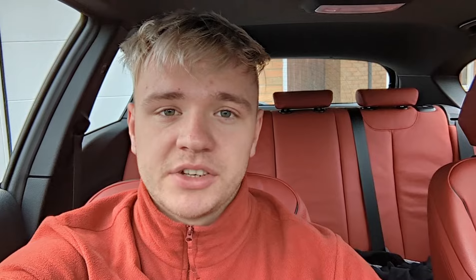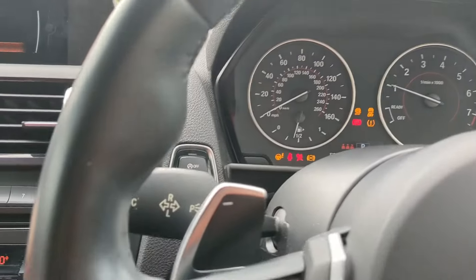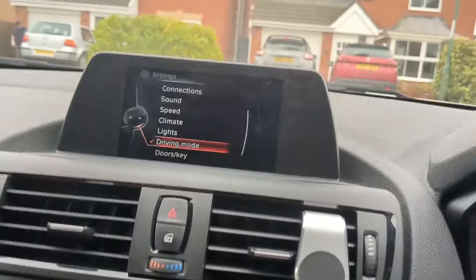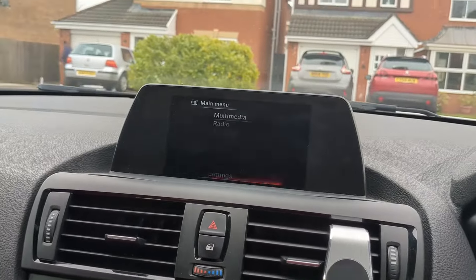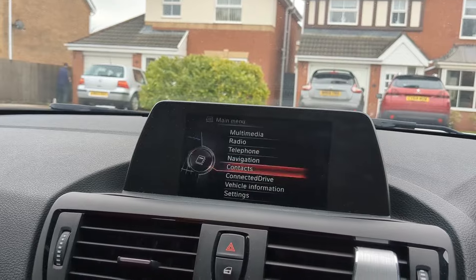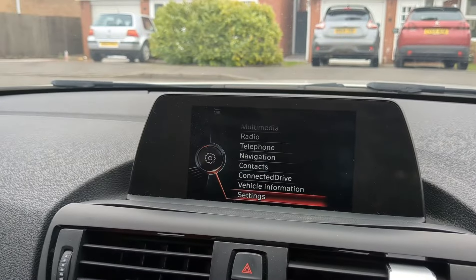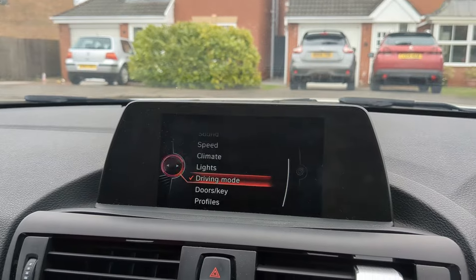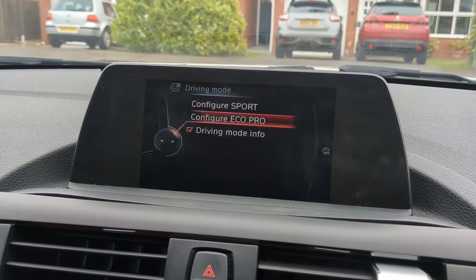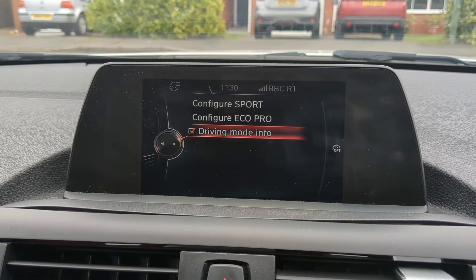If you are new around here please smash the subscribe button and hit the like button on this video if you enjoy. Without further ado, let's show you how to tell if your car has adaptive suspension. So first thing, start the car. We've got the entertainment system here — go back out to the main menu, scroll down to settings on the system, then go into driving mode. On mine you have options: configure sport, configure eco pro, and driving mode information.